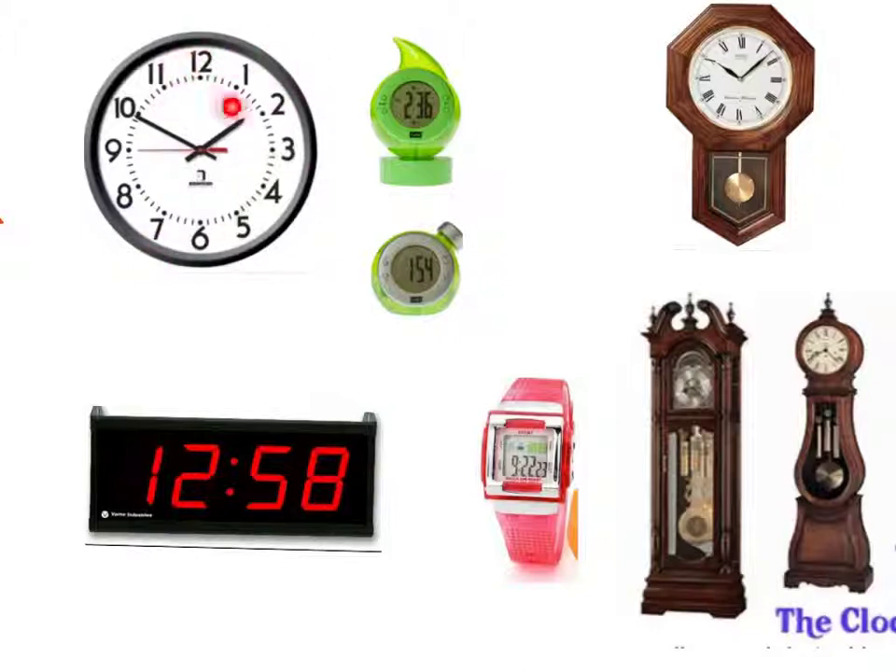Analog clocks look like this one. They have a round face and they have the numbers one, two, three, four, five, six, seven, eight, nine, ten, eleven, twelve. And then they start again and go one through twelve. Those are called analogs. Can you touch all the analog clocks? So this one, this one, this one, and this one.